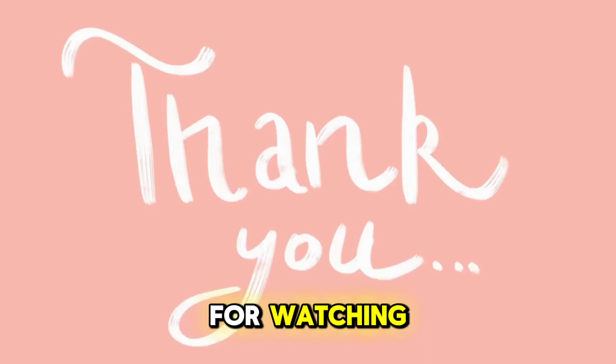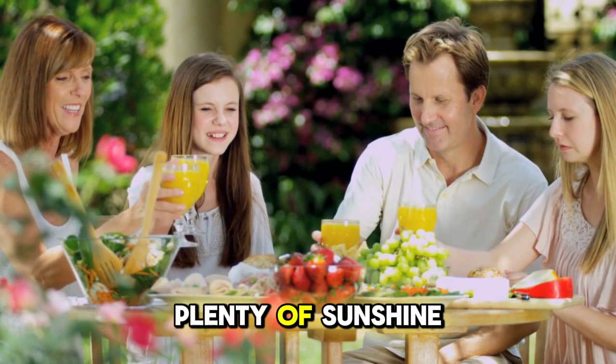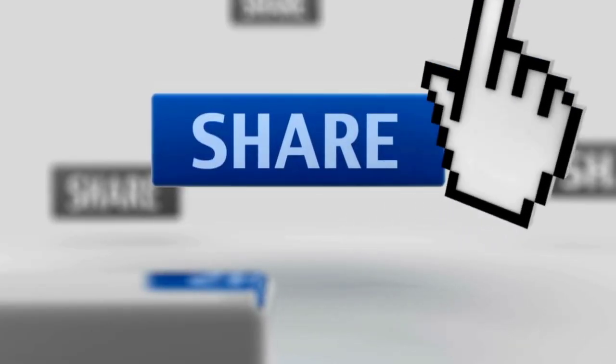Thank you for watching and here's to a summer filled with delicious, nutritious meals and plenty of sunshine. Hope you liked the video. Please like, share and subscribe.